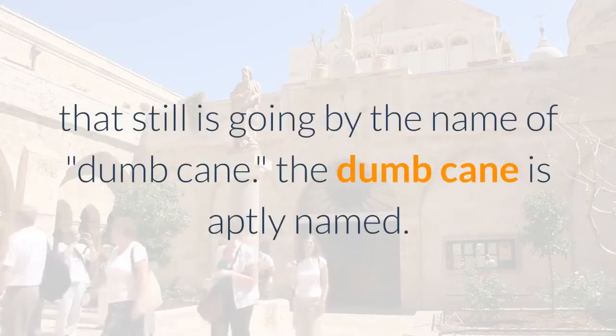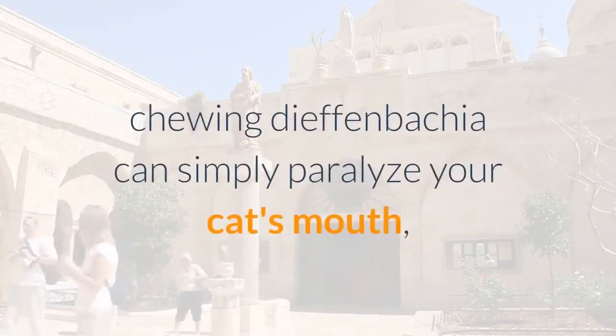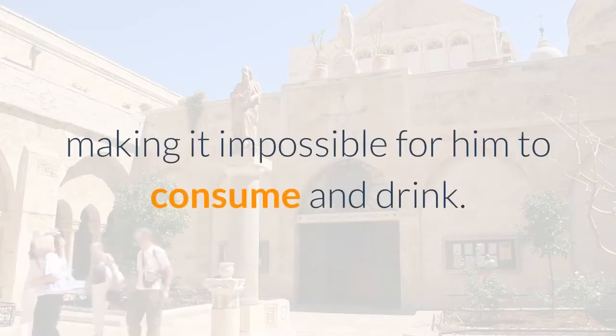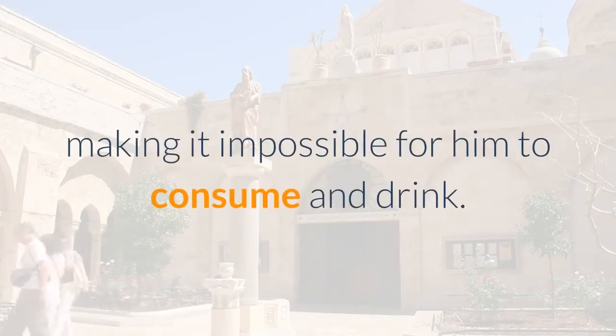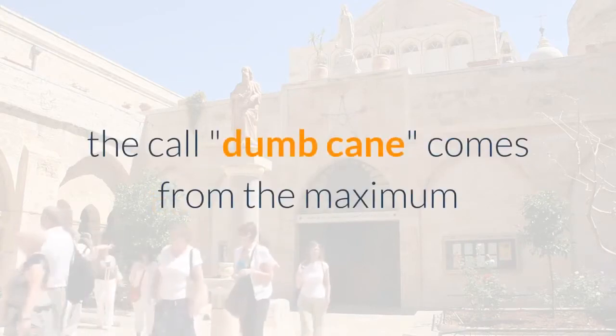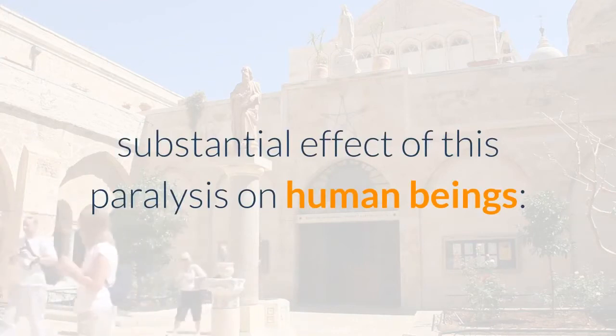Dieffenbachia, also known as dumb cane, is a fairly common houseplant. The name is apt: chewing dieffenbachia can actually paralyze your cat's mouth, making it impossible to eat or drink. The name comes from the most notable effect of this paralysis on humans — they cannot speak.